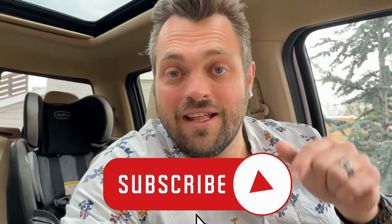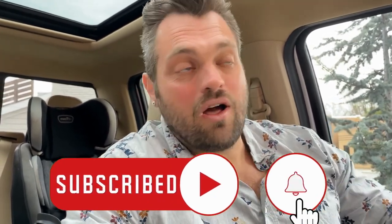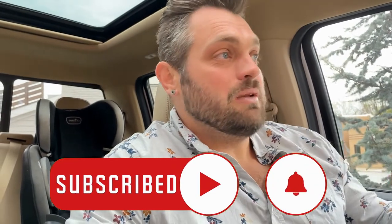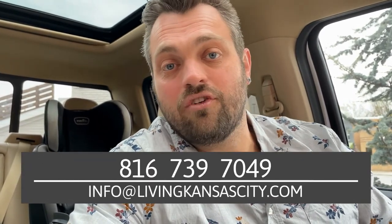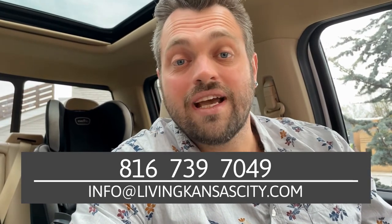Before we get into the video, I need you to like, subscribe, and hit that bell — that way, anytime I'm dropping knowledge bombs about living, eating, sleeping, and having fun in Kansas City and even in Kansas City, Kansas, you're going to get notified. I love making these videos, I love vlogging around Kansas City, but more importantly I love helping people move to Kansas City. I'm a licensed realtor in Missouri and Kansas, and if you have any questions, my phone number and email is below.